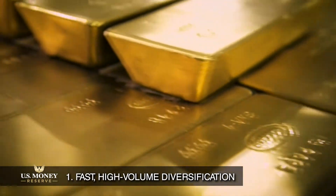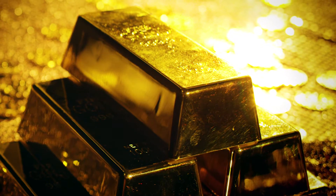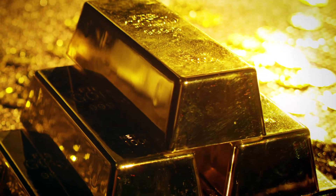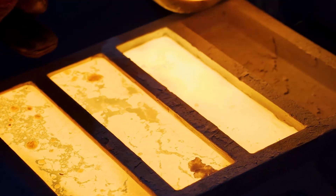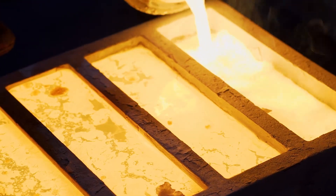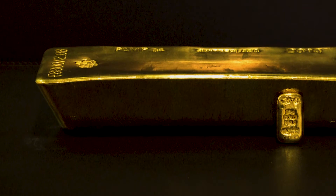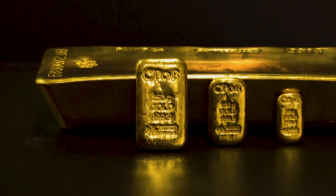Fast, high-volume diversification. Gold bars are ideal for high-volume diversification because of their size and simplicity. Thus, gold bars are one of the fastest ways you can build your precious metals portfolio. When time is of the essence, buying gold bars can be your quickest means of achieving large-scale gold ownership.